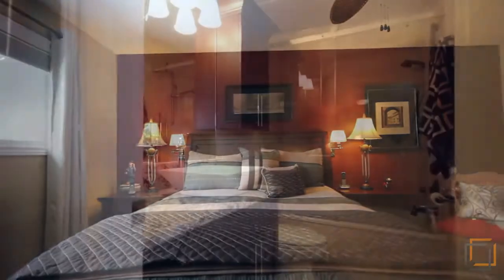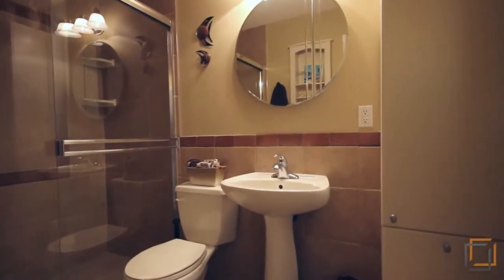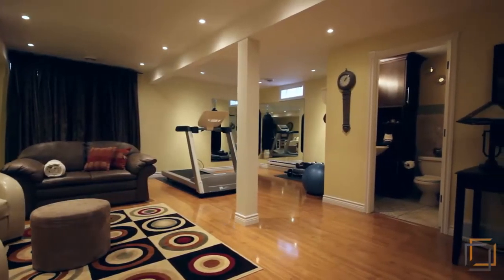All bathrooms have been tastefully renovated with new fixtures, granite, glass shower doors, and new cabinetry.